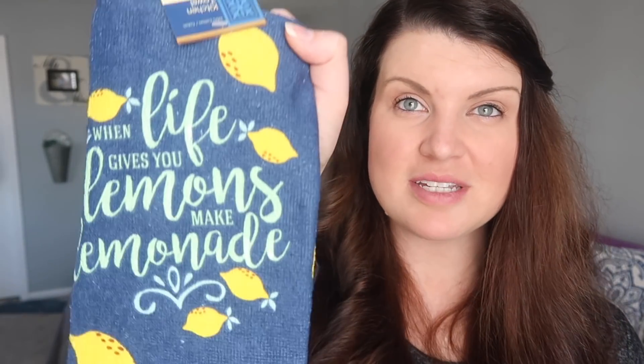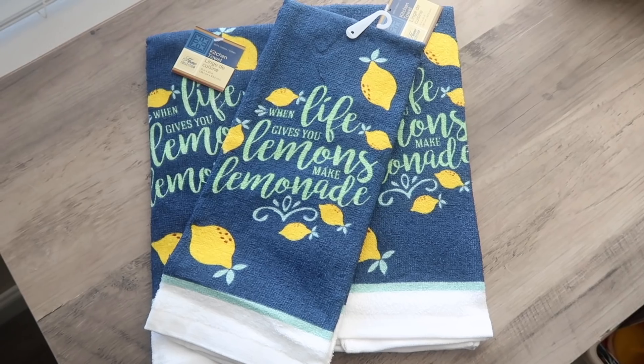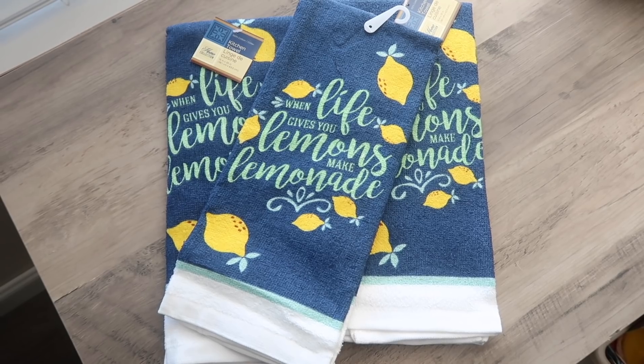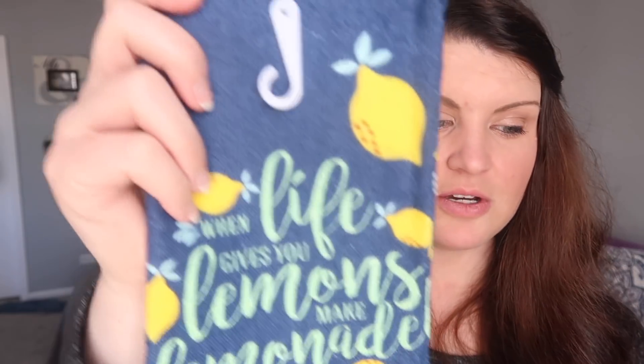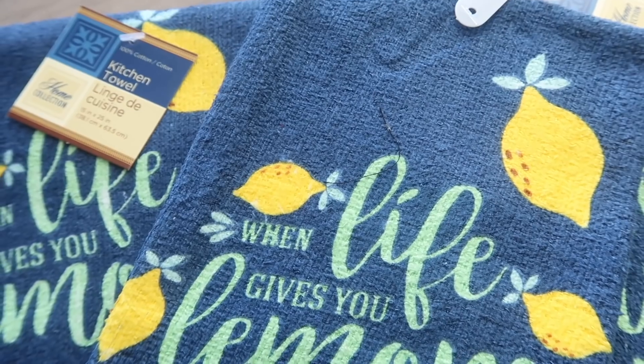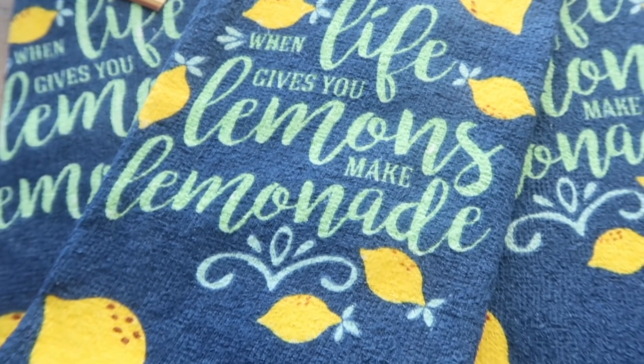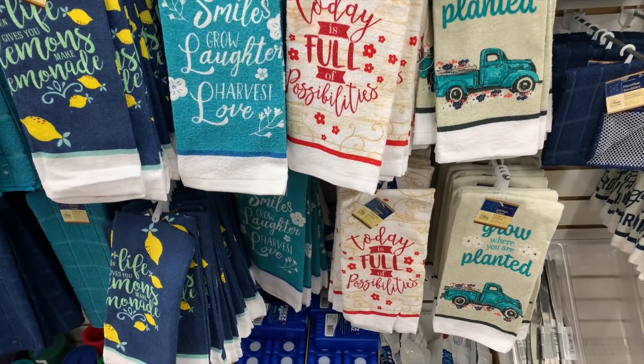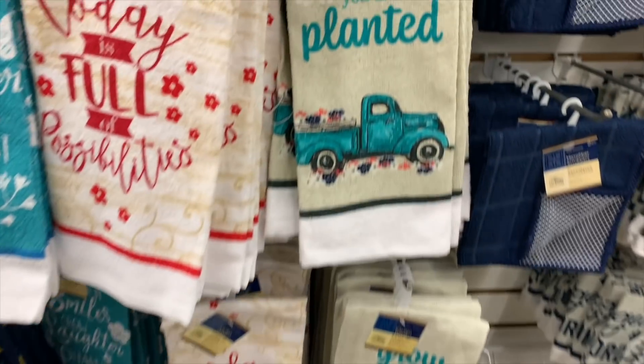Also in the lemon theme, I was so excited to see these cute little towels. Dollar Tree hand towels aren't going to be Kohl's-level super soft, but they are super cute for prints. This one has the saying 'life gives you lemons, make lemonade' on either side — so cute. I grabbed a couple for the bathroom when we decorate for summer, and then another one because I have a DIY in mind. They were in the towel area which I usually sometimes gloss right over. They also had a really cute truck one, so check out the towel section.